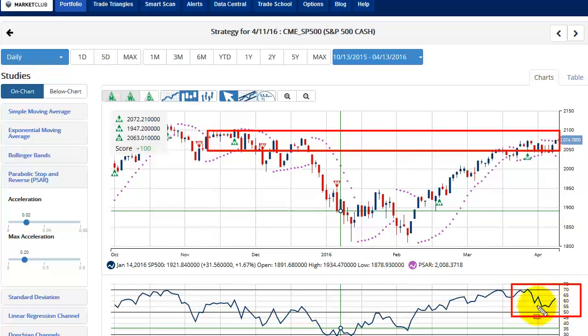I'm Adam Hewison, and thanks for watching. Be sure to check out those energy stocks. Also, we're still bullish on gold — this pullback in gold today may be an excellent buying opportunity. Thank you for watching, and every success with Market Club.